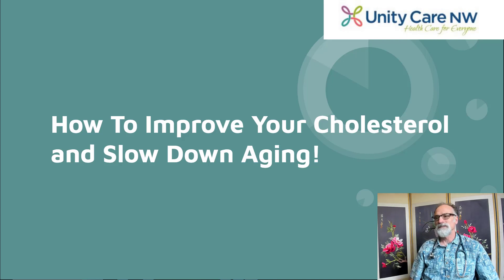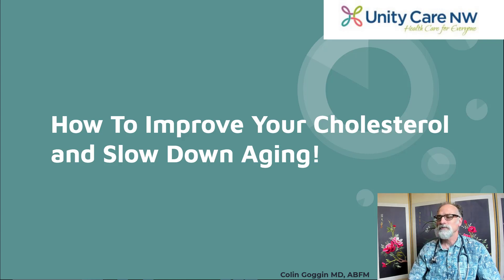Hello, this is Colin Goggin. I am a family doctor working with Unity Care Northwest, and today I am going to talk about how you can improve your cholesterol and slow down your aging.